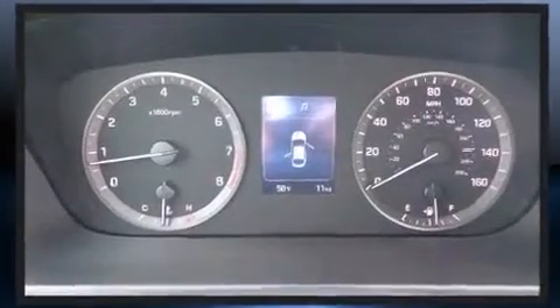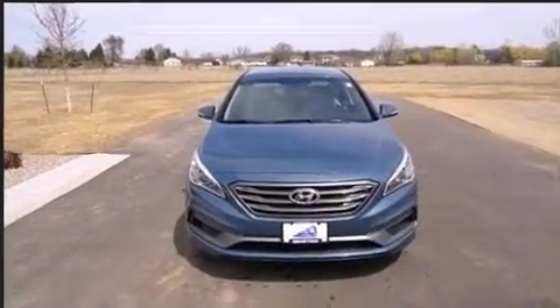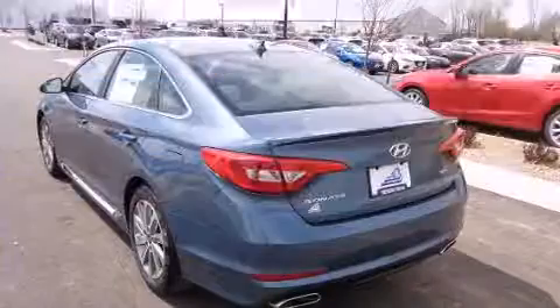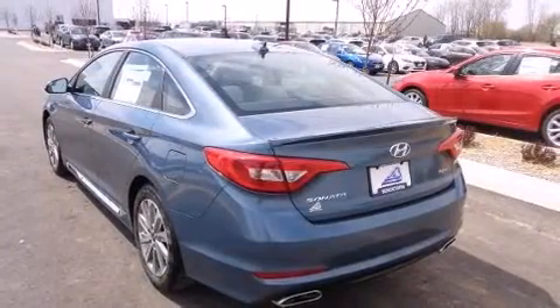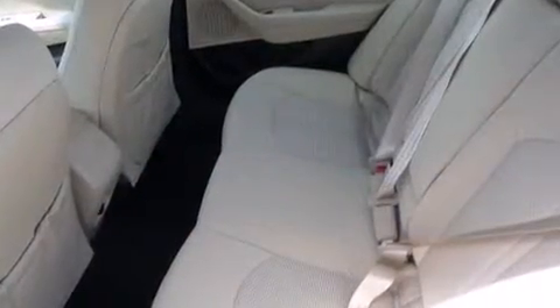Hyundai ensures the safety and security of its passengers with equipment such as head curtain airbags, front side impact airbags, traction control, brake assist, anti-whiplash front head restraint, ignition disabling, an emergency communication system, and four-wheel disc brakes with AVS.